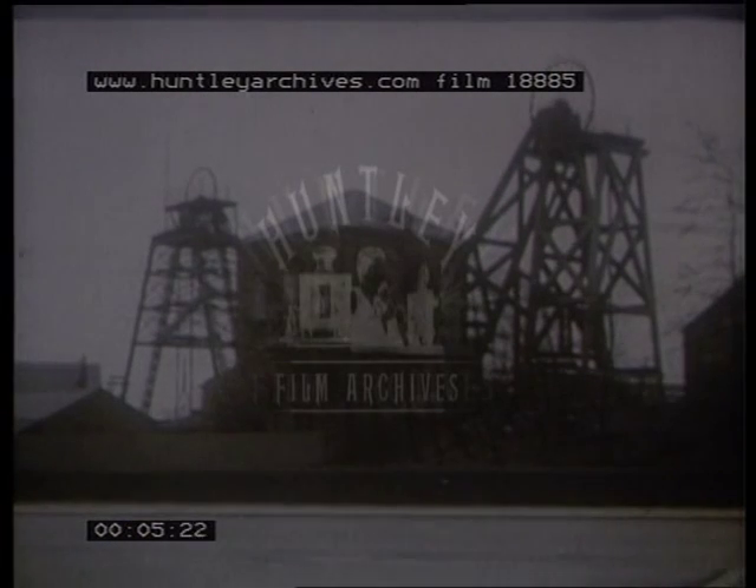There's no more coal coming out of Ellesmere Pit, near Manchester. Today, Ellesmere is a pumping station.